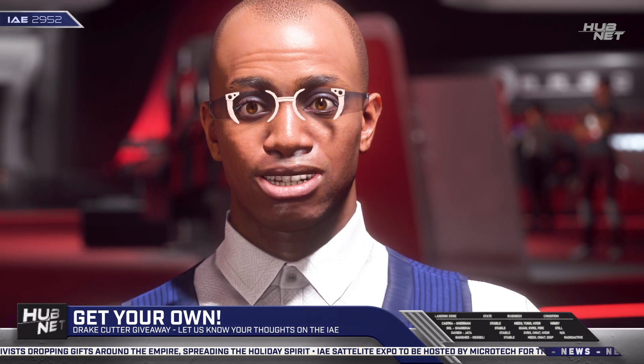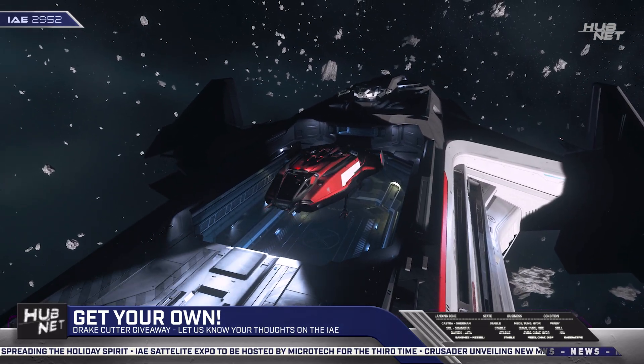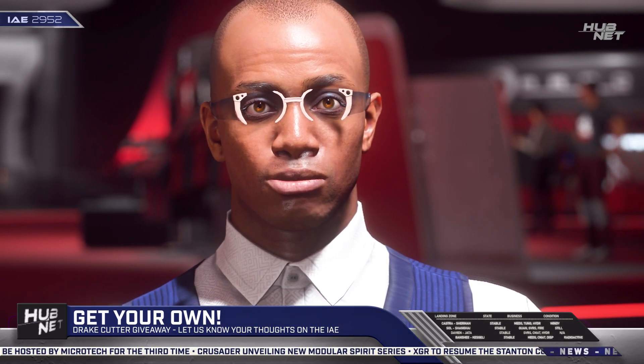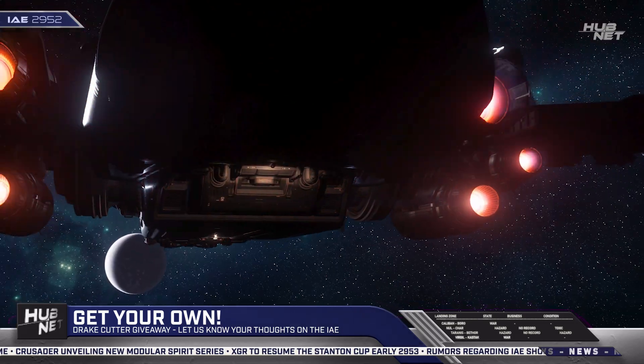One manufacturer to make note of the popularity of smaller ships, however, is Anvil Aerospace. During the expo, they successfully launched their Pisces C8R Rescue variant. Even Drake Interplanetary got a piece of the starter ship pie with their Cutter model, launched in conjunction with their long-awaited Corsair Explorer.